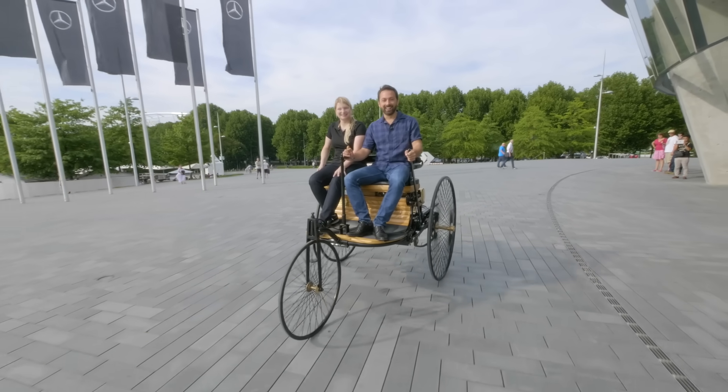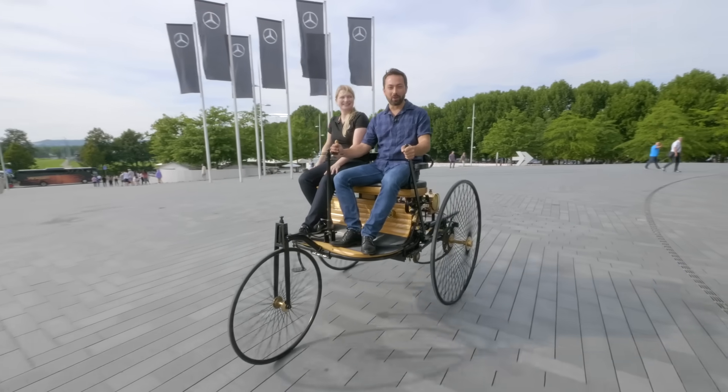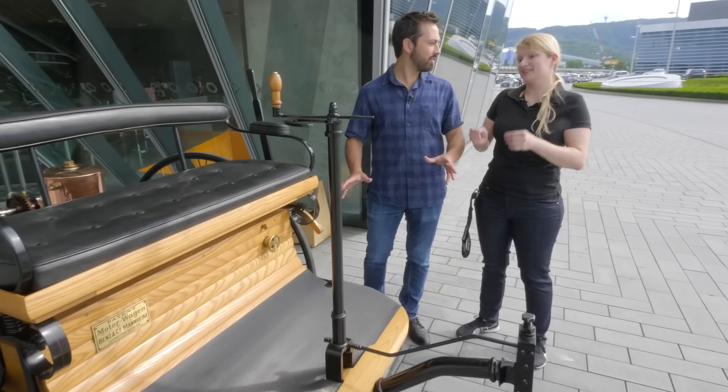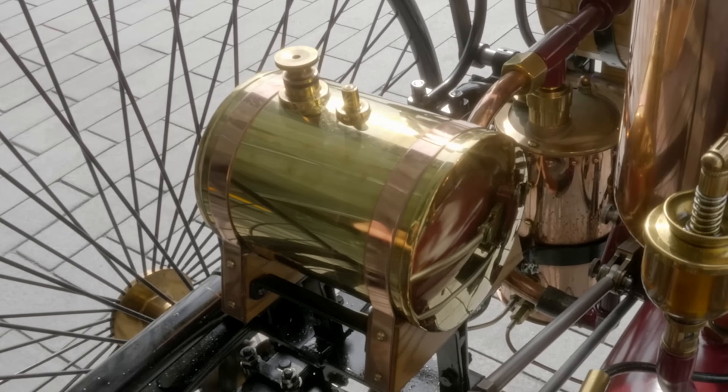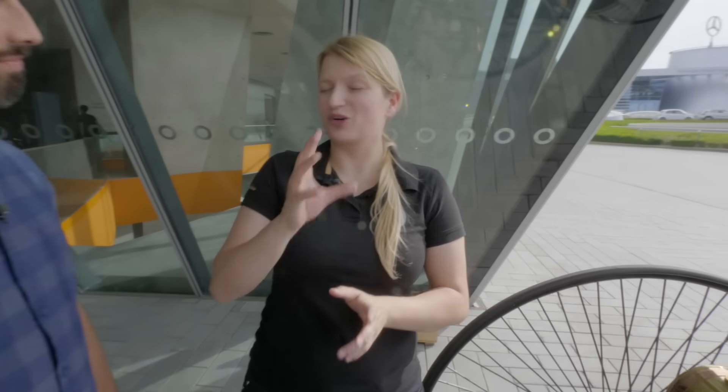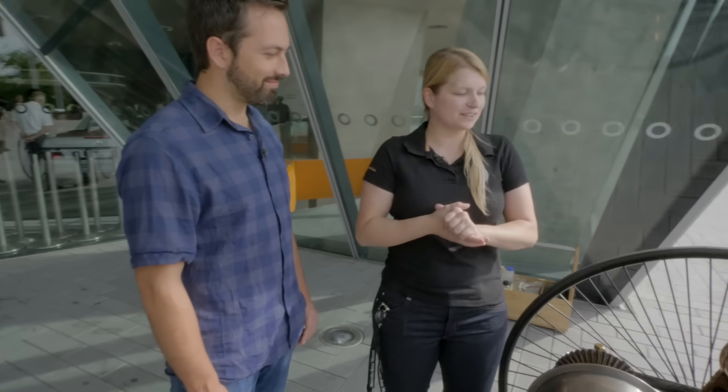I am driving the world's first motor vehicle. When he made his patent, what did he call this invention? Patent motor car. This is the gasoline tank. The only place in Germany where you could actually buy ligroine or gasoline back then were pharmacies. They sold it not as a cough medicine — they sold it as a stain remover, a washing agent.